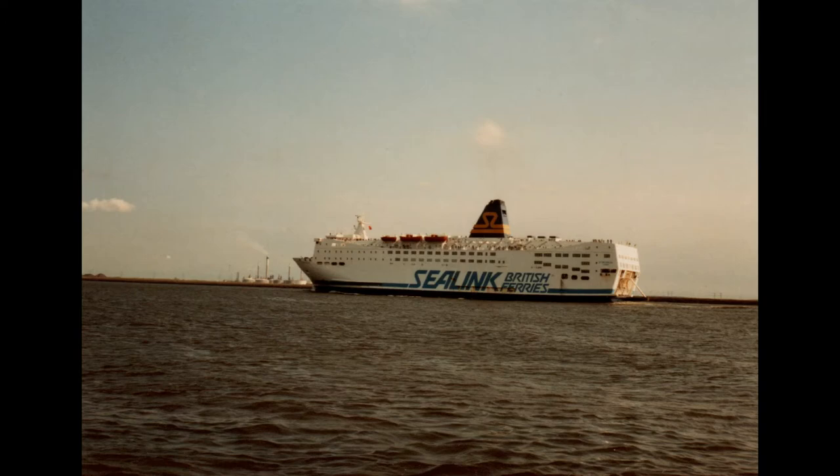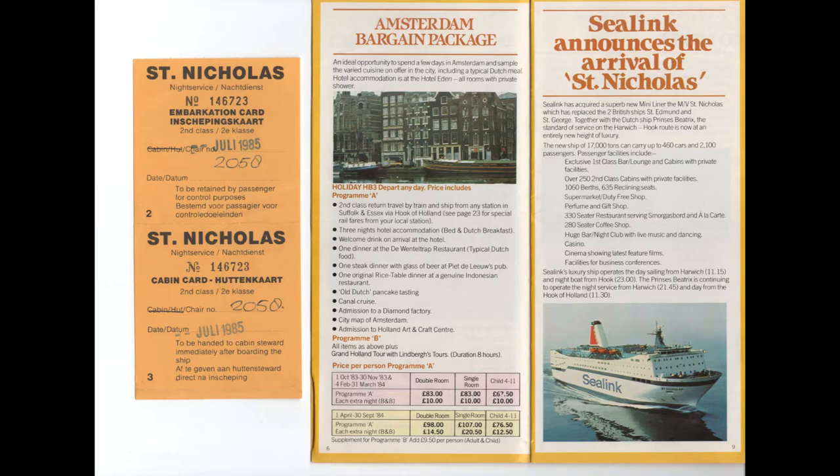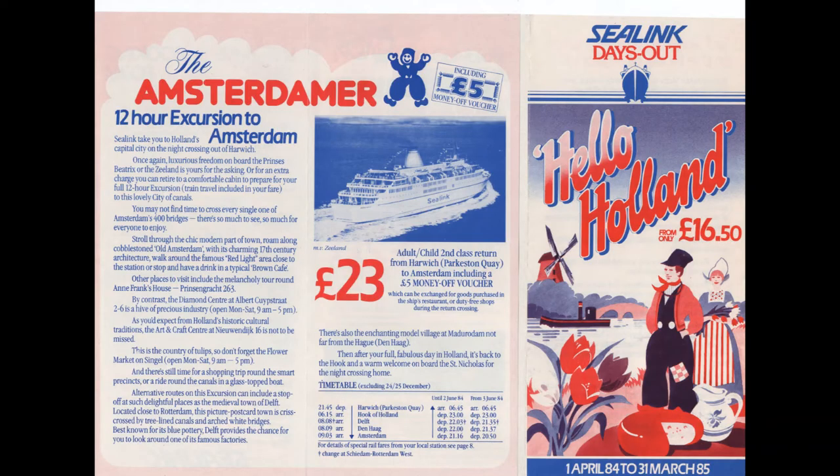One of the most dramatic changes to the route happened in 1983 with the introduction of the revolutionary St Nicholas. At the time this was the most impressive ferry in the UK, with room for nearly 500 cars, a restaurant, a coffee shop, cinema, shop, and most memorably of all a terraced nightclub bar with a stage at the back of the ship — giving a true impression of being on a cruise ship. The ship was ahead of its time and made mini cruises more attractive than ever.